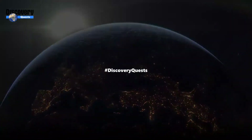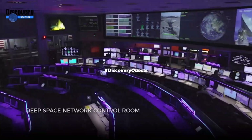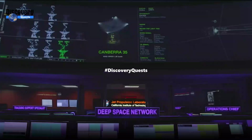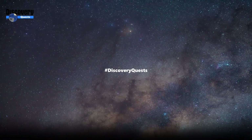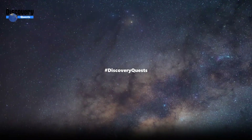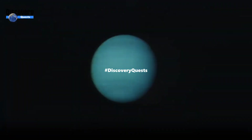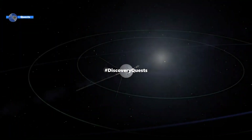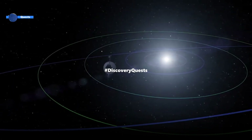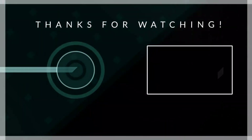Helios 2 was launched on January 15, 1976, and reached the orbit of the Sun on April 17, 1976. The space probe sent back data about solar plasma, solar dust, cosmic rays, and the electrical field to Earth until December 23, 1979. Both Helios 1 and 2 still remain in orbit around the Sun. That's it for today.